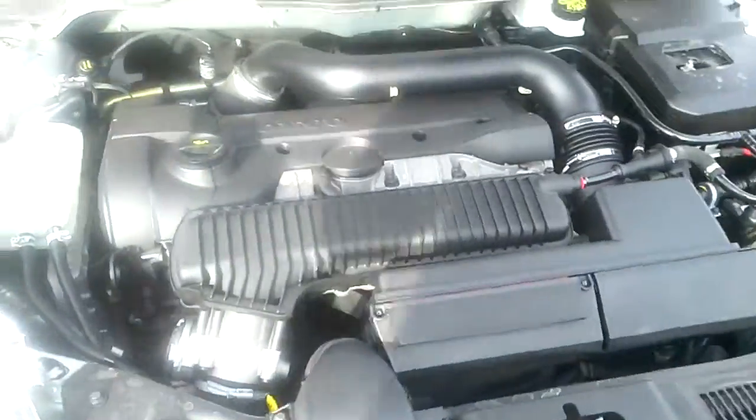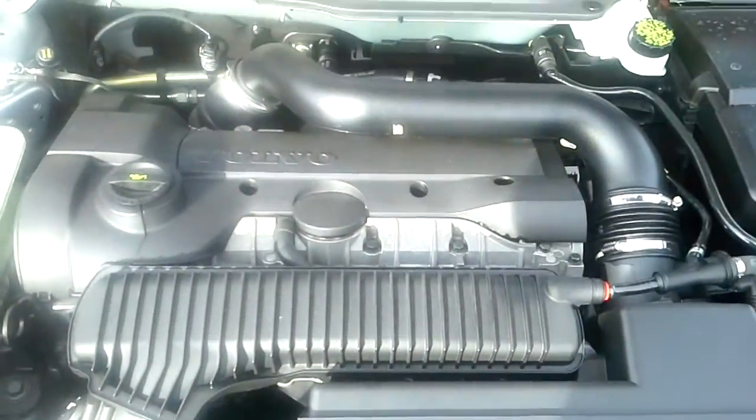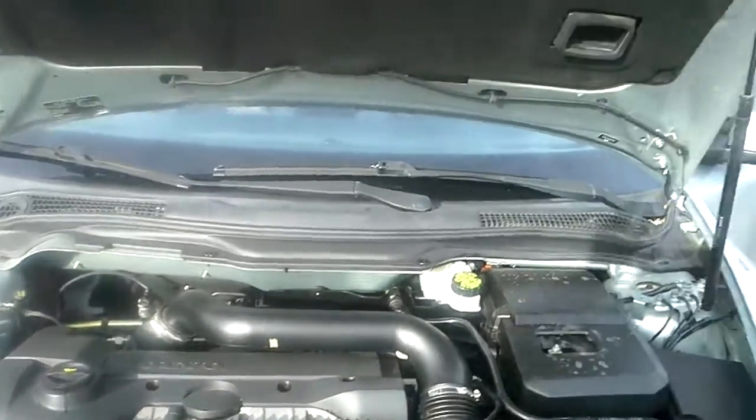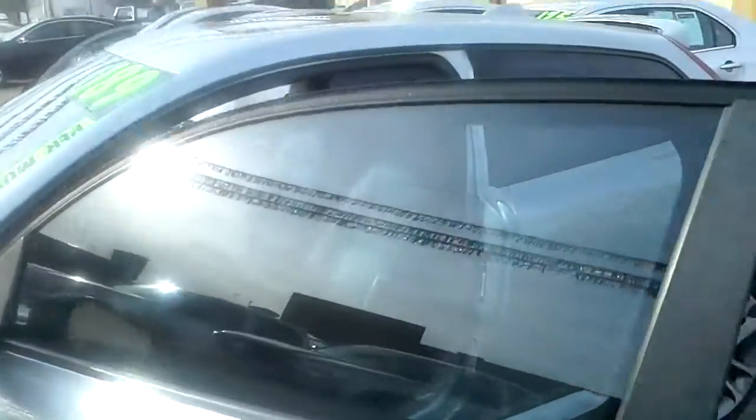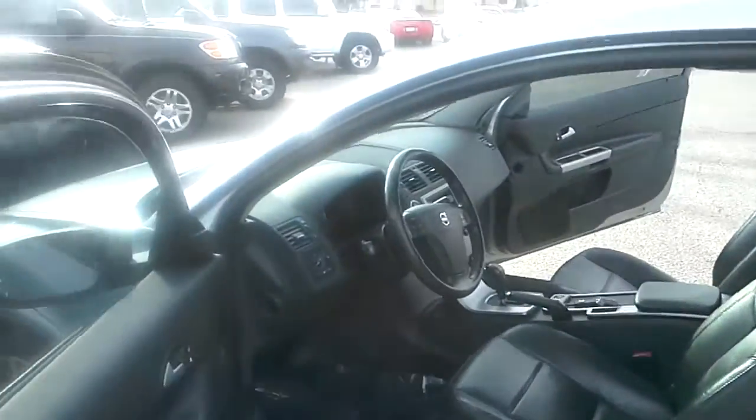4-cylinder turbo. Nice little rig. This vehicle's got 93,000 miles on it for an '08. It's pretty well loaded.